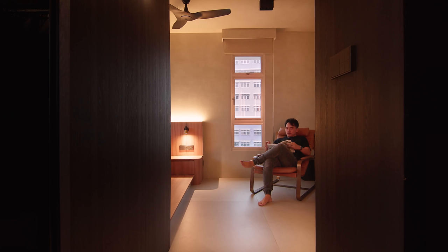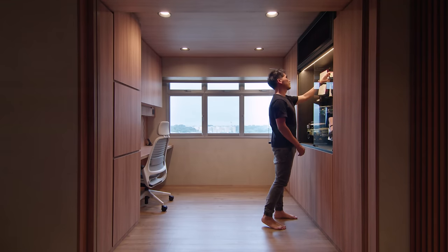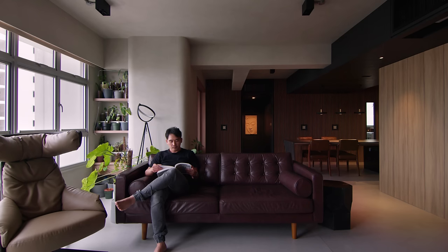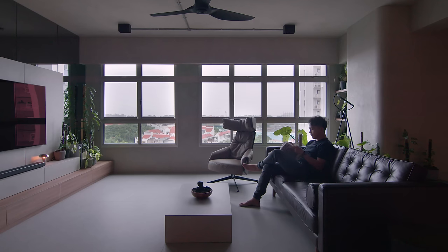Having lived in the house for one and a half years, I think the house has gone through a substantial amount of tests. If asked if we would change anything, I don't think there would be anything else we would like to change. The articulation of colour and materials has allowed a consistent order of space, and gives a sense of calm and peace for us to retreat to every day.